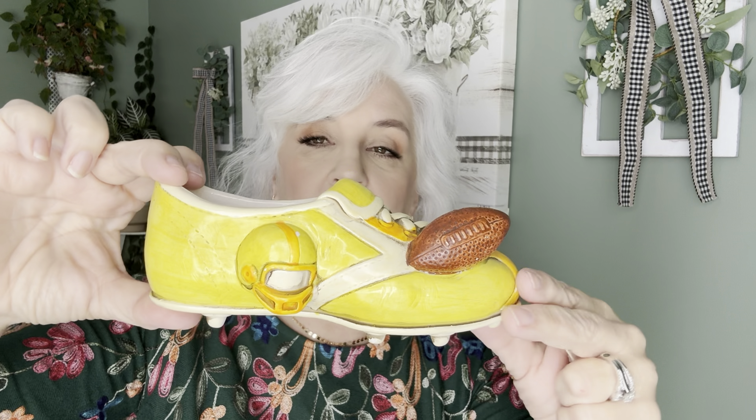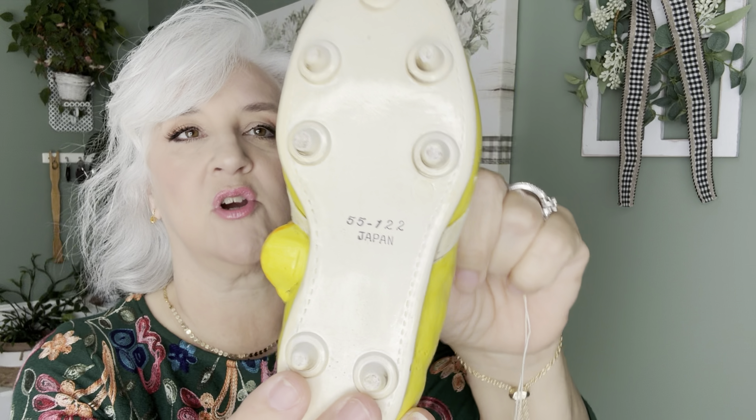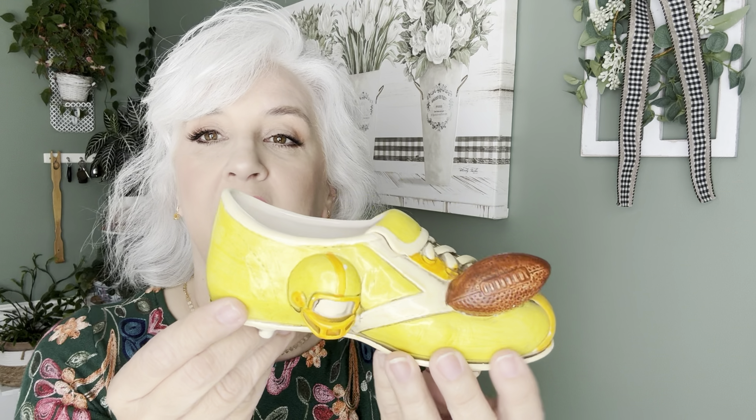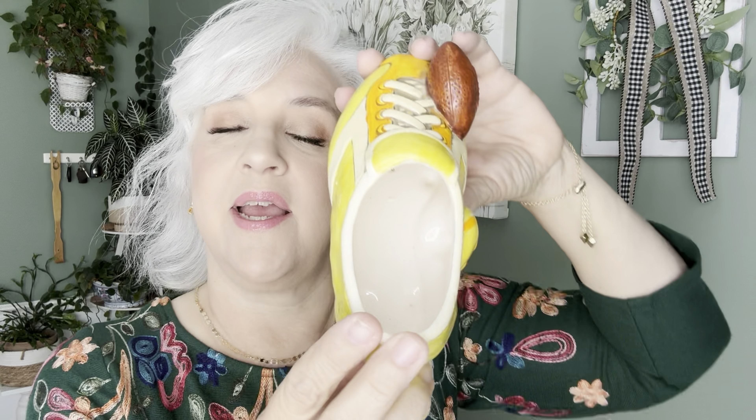We thought this was cute — we saw it at the antique store where everything was 50% off. It's a cleat, marked Japan, with some numbers on the side. I'm not sure of the maker and would have to look it up, but it has a little football helmet and football on it. The color is kind of wonky — orange and yellow — but it is very retro. It's a little planter or you could use it for anything, like on a desk. The football theme is really big and someone may find a cool way to use it. I haven't sold one of these before, so I'll research the price before listing it in my Etsy store.